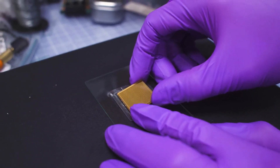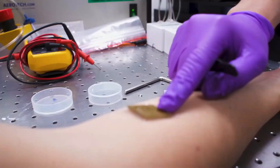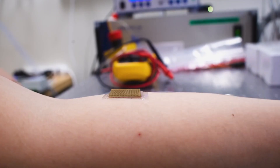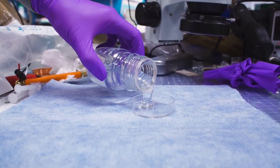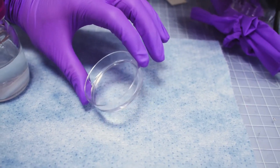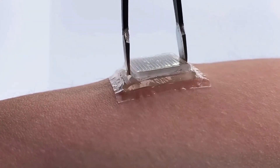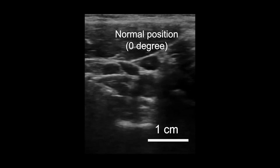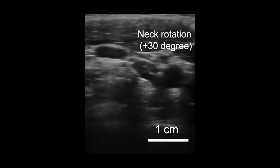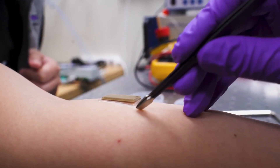In tests, volunteers wore the stickers on various body parts, and the devices captured detailed images of organ structures during different activities. Although the current design requires a connection to imaging instruments, the researchers aim to develop a wireless version that could connect to smartphones, allowing real-time image analysis via AI algorithms. This breakthrough could lead to wearable imaging products that patients can use at home or even purchase at pharmacies, offering continuous monitoring of internal organs, aiding in diagnosing conditions, tracking disease progression, or monitoring pregnancies. Funded by prestigious organizations, this research opens new possibilities for the future of medical diagnostics and patient care.